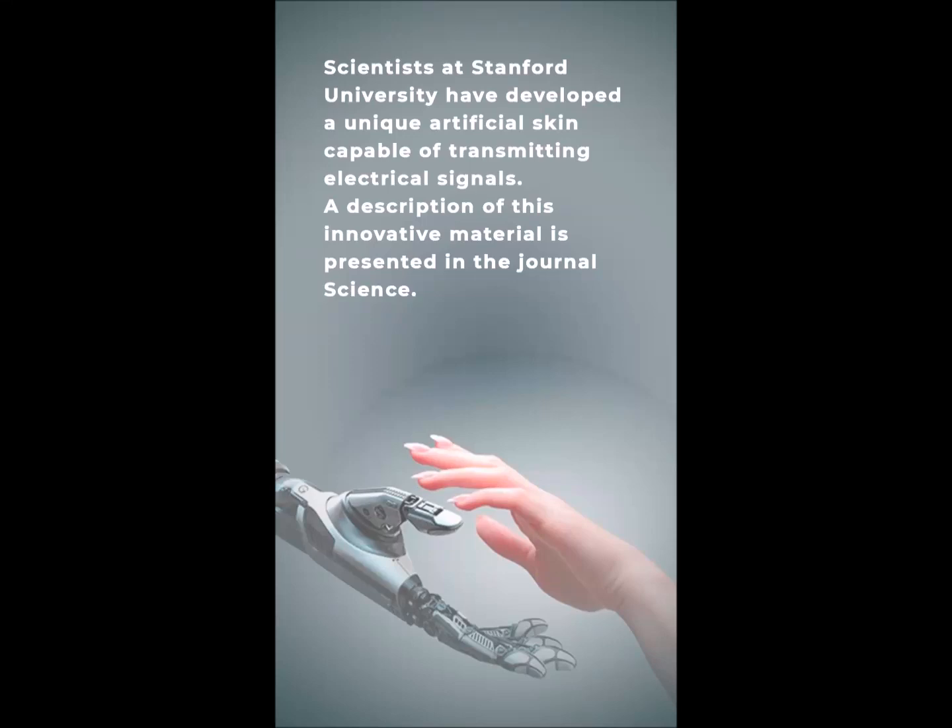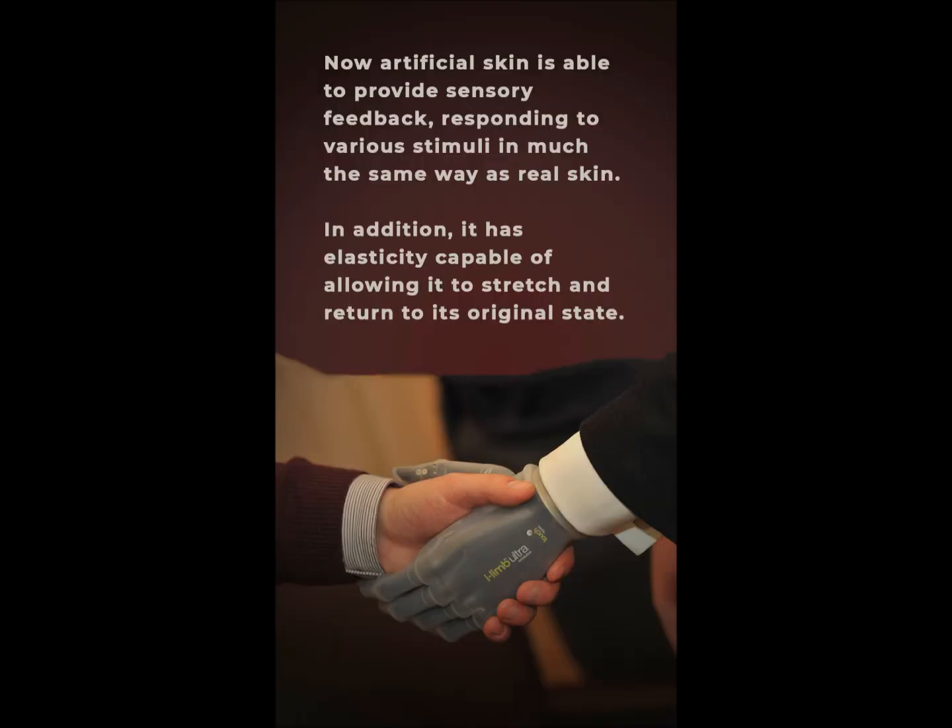Scientists at Stanford University have developed a unique artificial skin capable of transmitting electrical signals. A description of this innovative material is presented in the journal Science. Artificial skin is now able to provide sensory feedback, responding to various stimuli in much the same way as real skin.